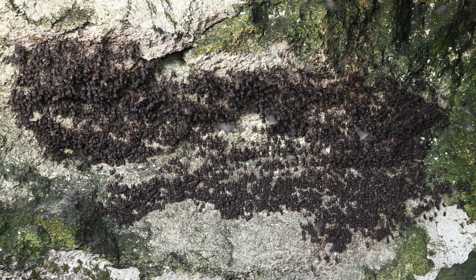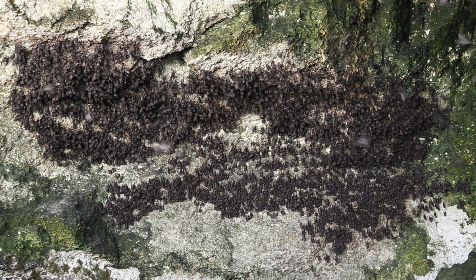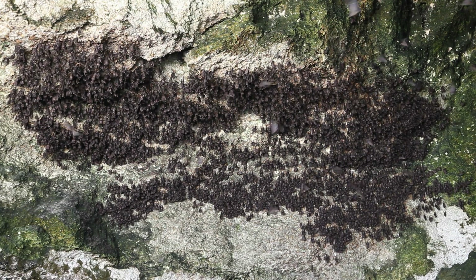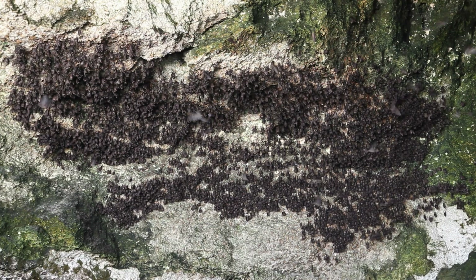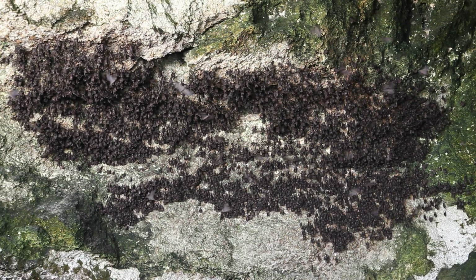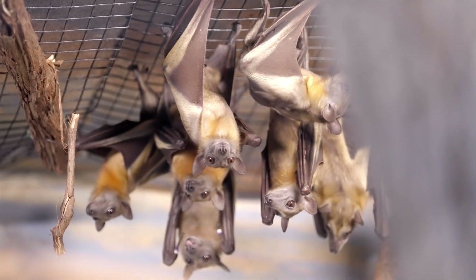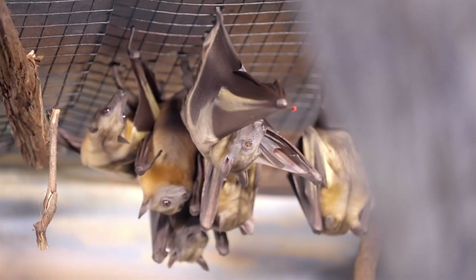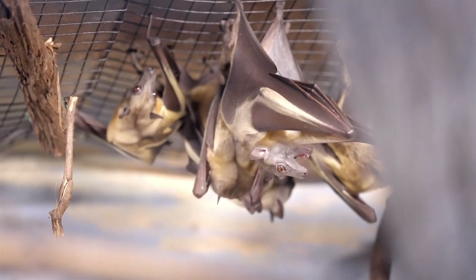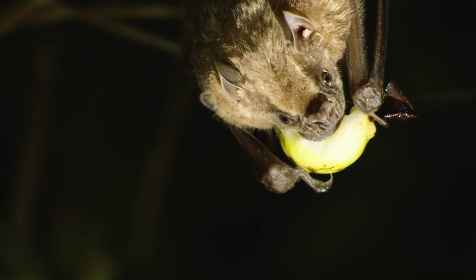Some bats, like the Brazilian free-tailed bat, can fly at speeds of over 60 miles per hour. Bats have excellent hearing, helping them locate food and avoid obstacles in the dark. Bats are not blind, and most bats don't carry rabies. They're often misunderstood, but very helpful creatures. I hope you learned something about bats today.